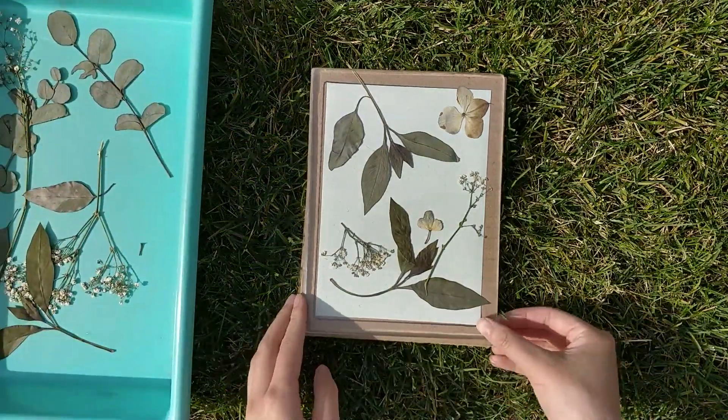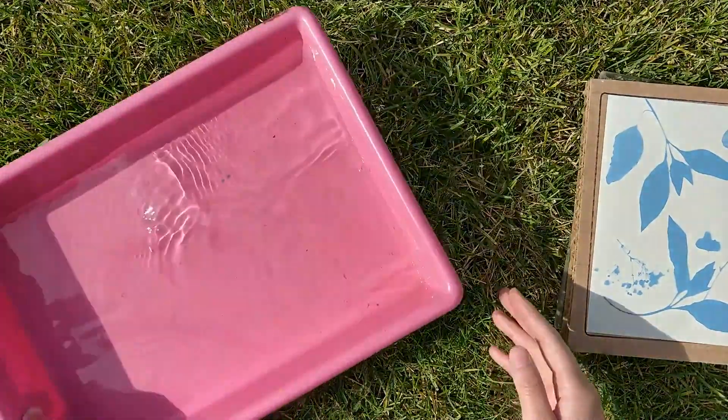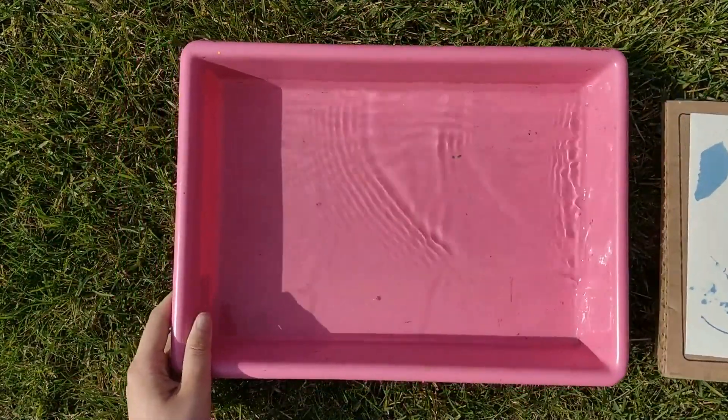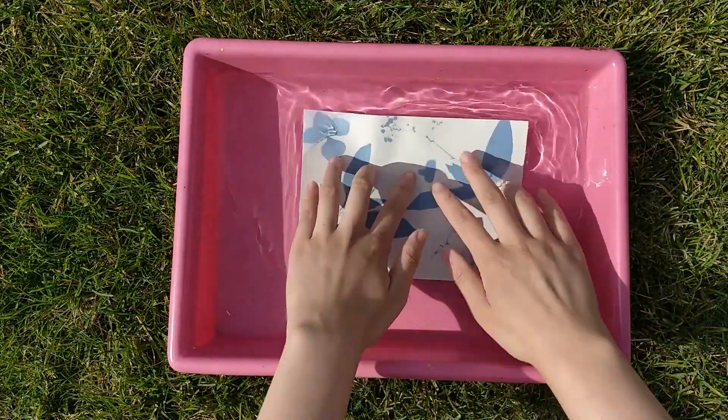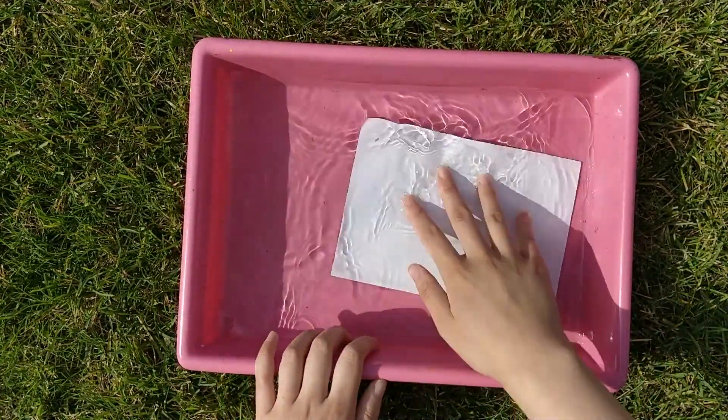You will need to take off all the flowers and leaves and have your water ready. Rinse your cyanotype — this will stop the chemical reaction. Do this for about 40 to 60 seconds. Don't worry if your design has disappeared or faded; it will become darker as it dries.